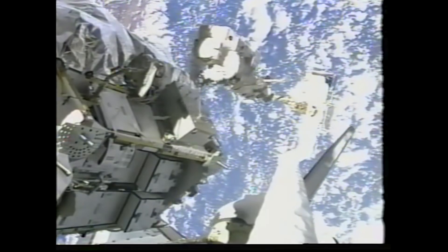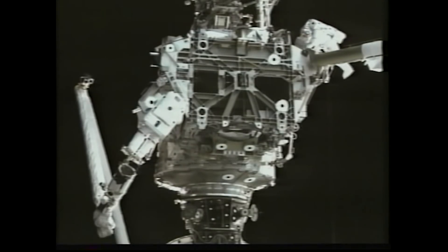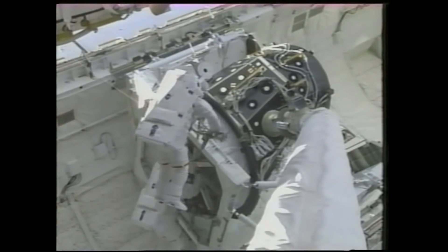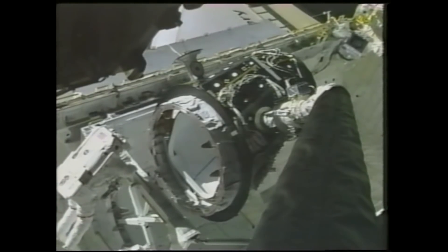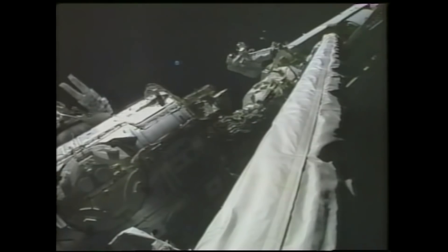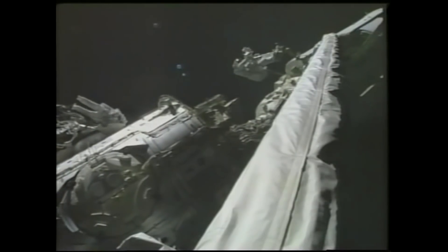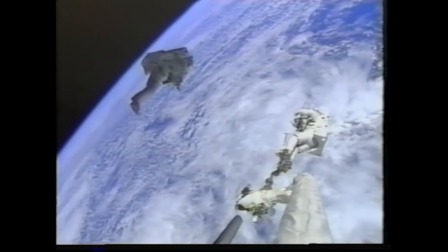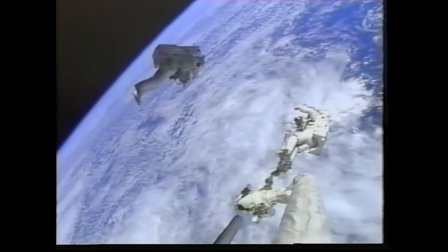During seven days of docked operations with the space station, the STS-92 crew conducted four back-to-back EVAs. Over the course of those spacewalks, two teams of spacewalkers and an experienced robot arm operator collaborated to finalize the installation of the Z1 and deliver the third pressurized mating adapter, PMA-3, to the nadir port of Unity. PMA-3 would accommodate shuttle dockings for future berthing of new station components. During the fourth spacewalk, astronauts Weisshoff and Lopez-Alegria tested the SAFER jetpack, flying up to 50 feet away from the station while remaining tethered to the spacecraft.